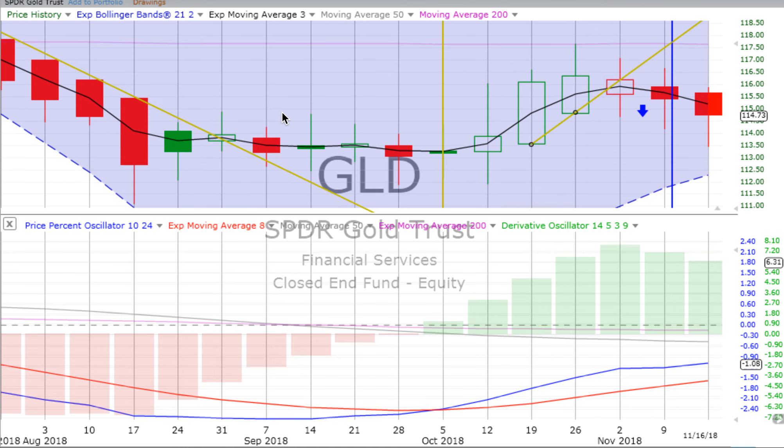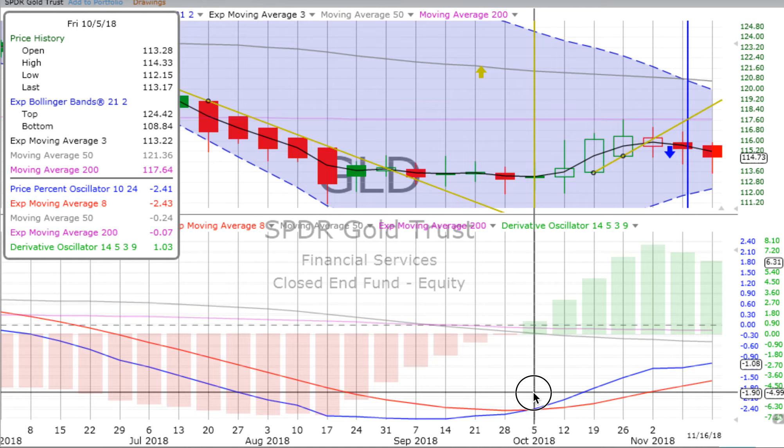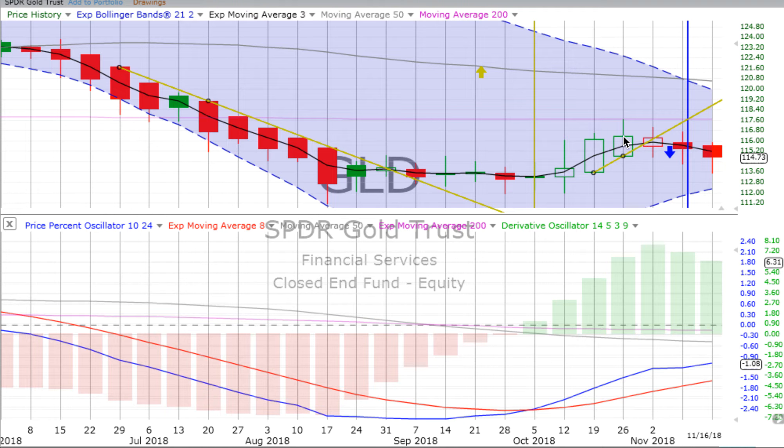On gold — on the weekly chart, we had a weekly vertical crossover for the week ending the 5th of October. Things went up quite nicely and we did quite well in gold for the three following weeks. Gold started sliding sideways and down since then on the weekly chart. The derivative oscillator is still positive, losing some upward momentum, and that price percent oscillator is still heading up. The week did end with a red down candle — a little bit of a wick on top, longer wick on the bottom, solid red, showing down movement. The day ended up 0.74%, but for the week it was a down week.